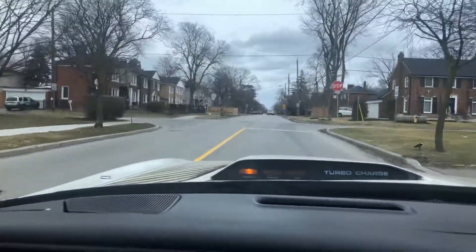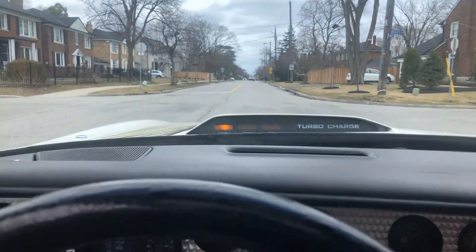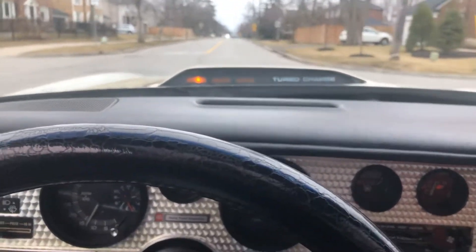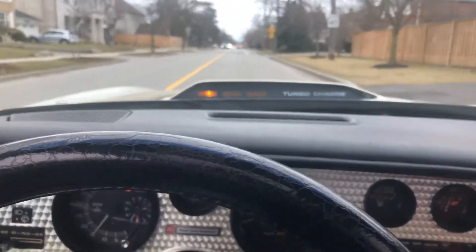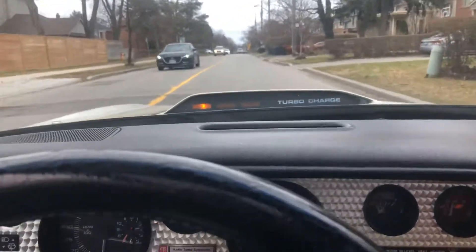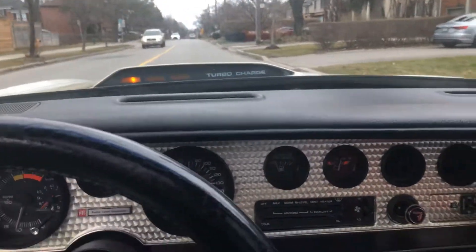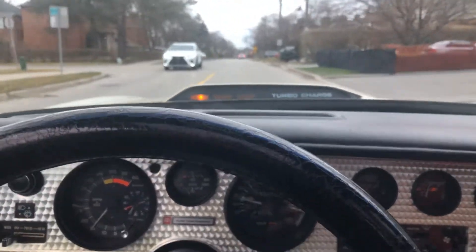Hey guys, how's it going? Driving around in my 1981 NASCAR edition Turbo Trans Am — probably the last ride I'm gonna take in it. It's going in for an LS3 swap; I've got the engine and transmission already. I mentioned that in my other video, and I thought I'd take it for a spin.